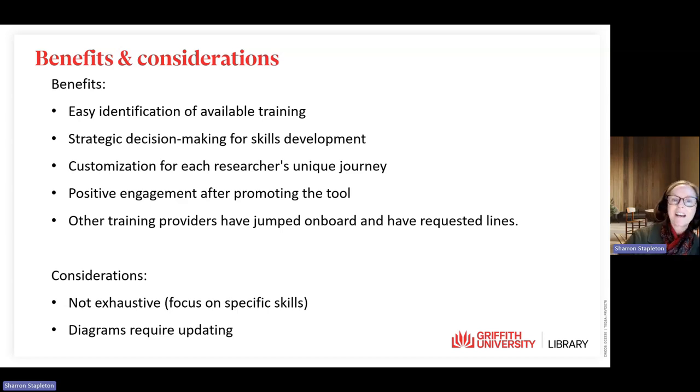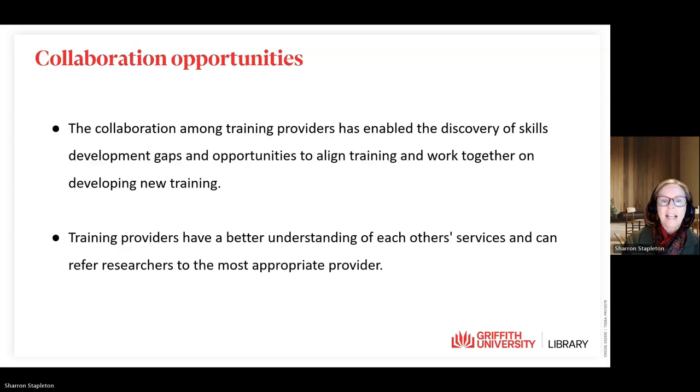With schools inviting the library to present at research development days, a number of other training providers within the university have hopped on board and requested lines. We also acknowledge there are limitations — this is not exhaustive, but it focuses on specific skills for research training, and the diagrams will need updating. It's been a terrific opportunity to collaborate with other research training providers, enabling discovery of skills development gaps and opportunities to align training and develop new training. Training providers also now have a better understanding of each team's services and can refer researchers to the most appropriate provider.